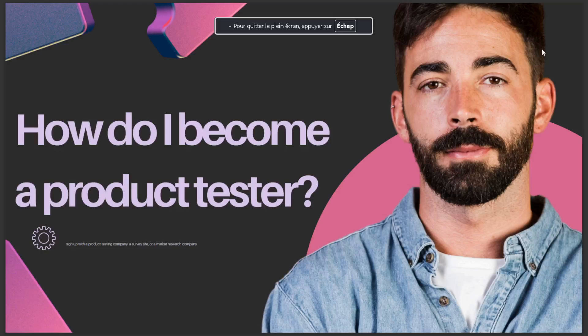Hello guys, today's video talks about how do I become a product tester. The answer is: sign up with a product testing company, a survey site, or a market research company. So that's it for today, I hope this is the answer you've been looking for.